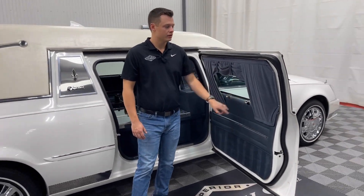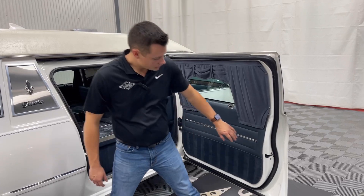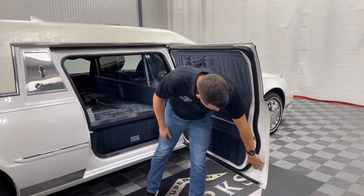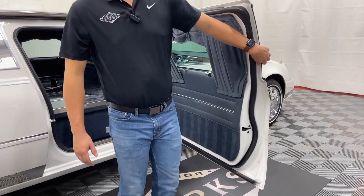There are two chrome nameplate holders here, mirrored on the driver door as well. Overall, this vehicle is in really good shape — it is a steel door and you can tell how clean it is down below. No rust whatsoever on this vehicle.